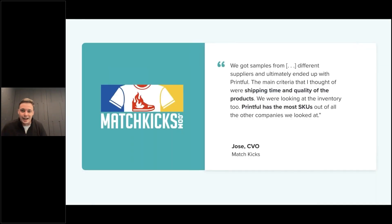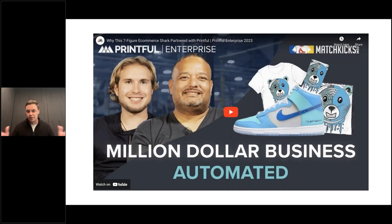Here's a quote from their side. Jose and his team tested samples from three or four different suppliers and ultimately chose Printful because of shipping time and product quality. Printful also had the most SKUs of any company they evaluated, which made the transition seamless. Let me show you their story in their own words.